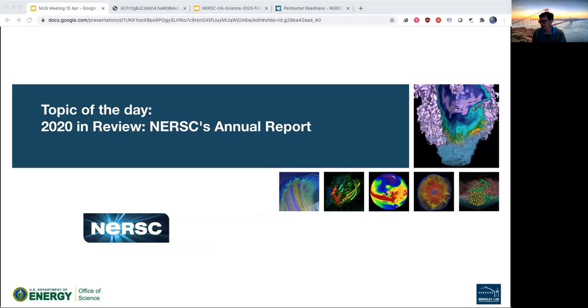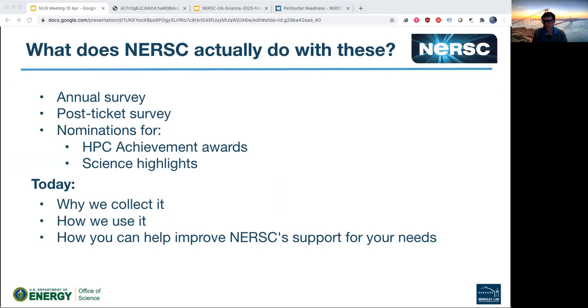Topic of the day: we're going to talk about NERSC's annual report. Anyone who's been a NERSC user for more than a year will have seen NERSC's annual survey; anyone who submitted tickets will have seen the post-ticket surveys. We make regular calls for award nominations and science highlights. Maybe you've wondered what NERSC actually wants all this for. Today we'll take a sneak peek at the annual report — basically why we write it, why we call for these things, how we use the data we gather, and most importantly, how you can use this knowledge to improve NERSC's ability to support your needs.